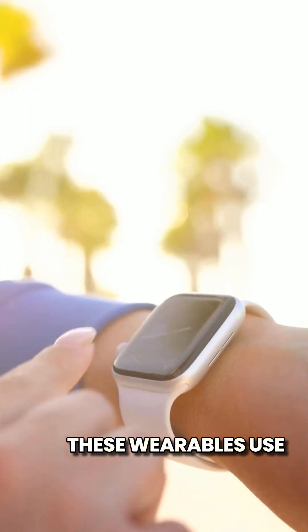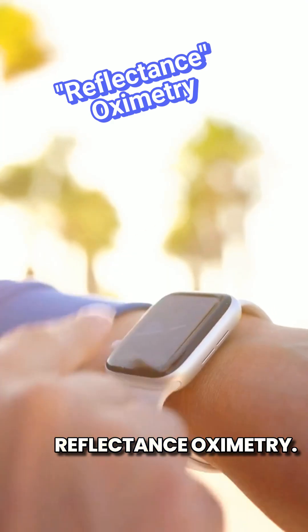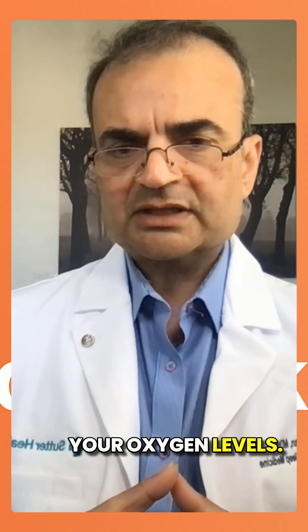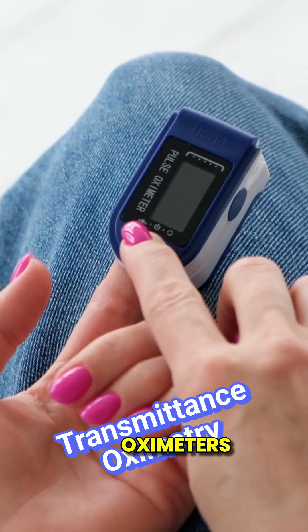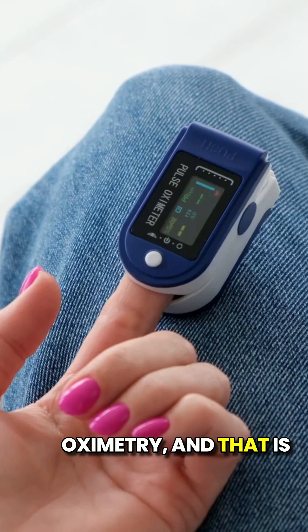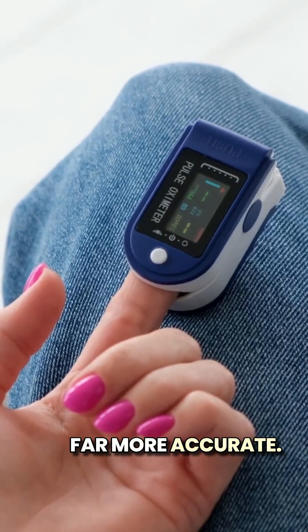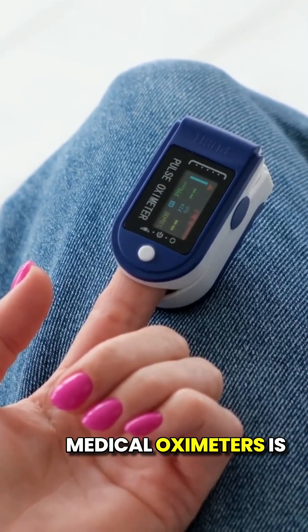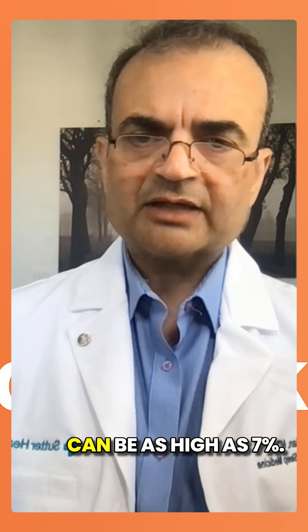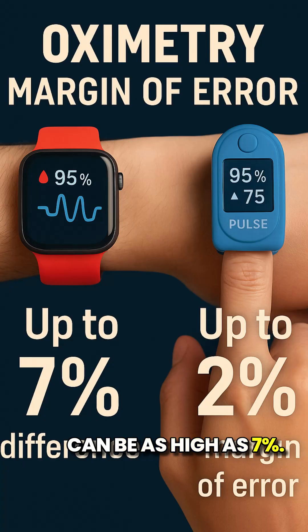These wearables use reflectance oximetry — it bounces light off your skin to estimate your oxygen levels. Medical grade pulse oximeters use transmittance oximetry, and that is far more accurate. Medical oximeters are accurate within 2%, while wearables have a margin of error as high as 7%.